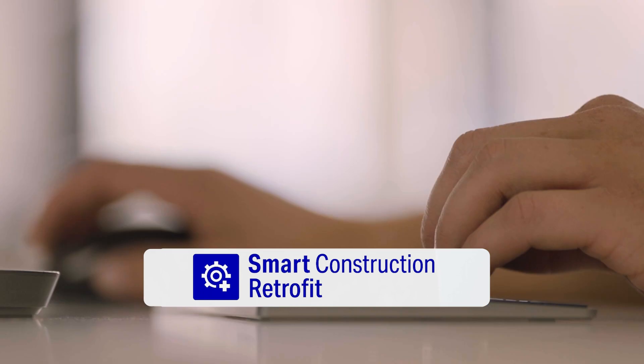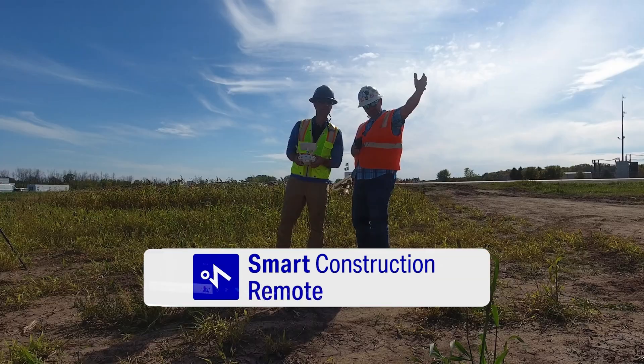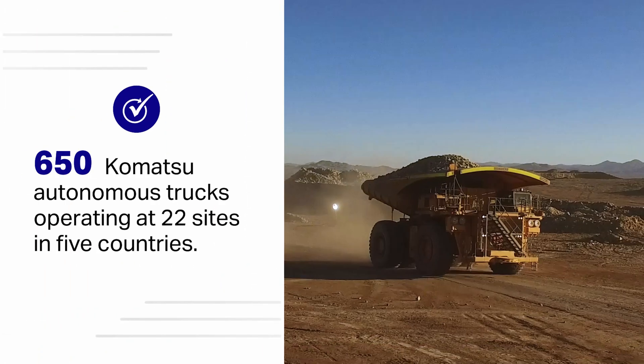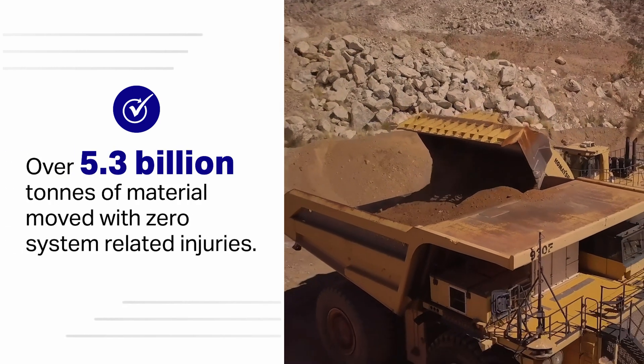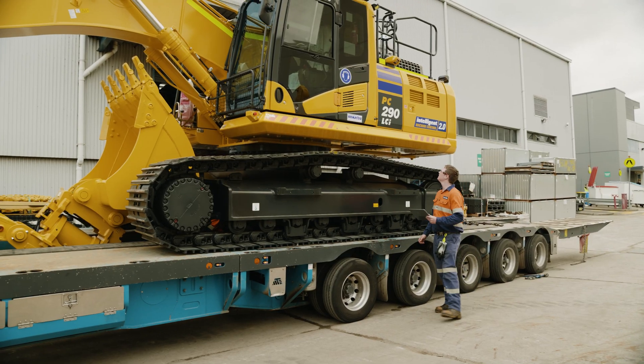That's why we offer innovative solutions like smart construction and autonomous haulage which have brought incredible efficiency gains worldwide. And our team of application engineers are always available to work hand in hand with customers to achieve their productivity goals.